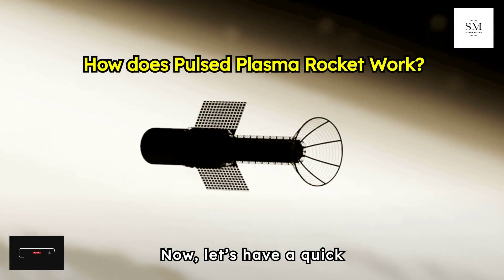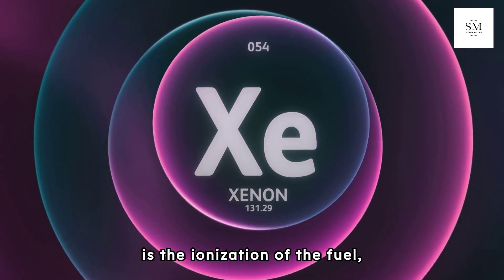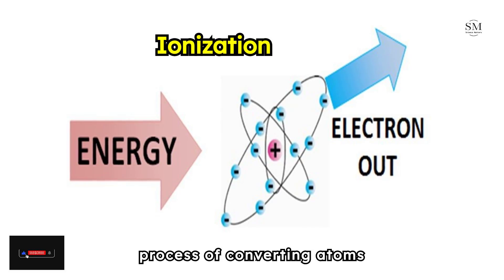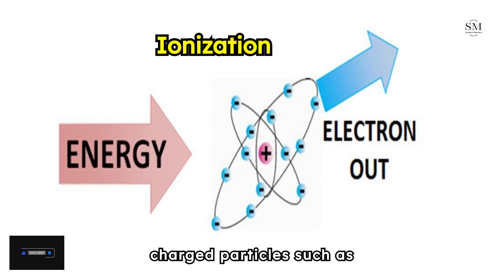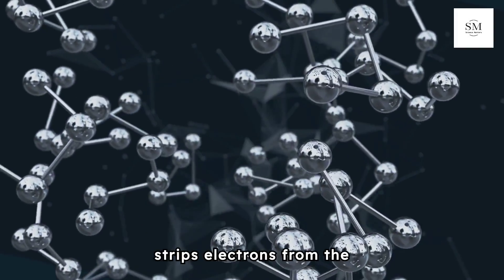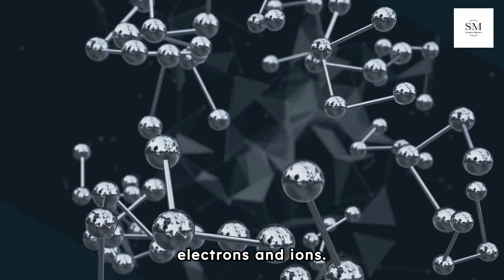The first step in the Pulsed Plasma Rocket mechanism is the ionization of the fuel, which is typically a gas such as xenon or argon. Ionization is the process of converting atoms or molecules into ions by adding or removing charged particles such as electrons. This is achieved by exposing the gas to a high-voltage electric field, which strips electrons from the gas atoms, creating a plasma — a hot, electrically conductive state of matter consisting of free electrons and ions.